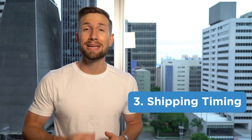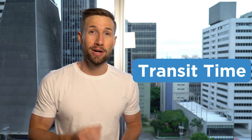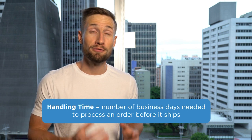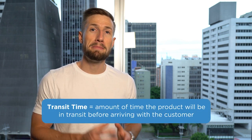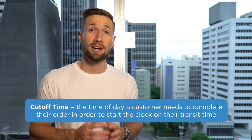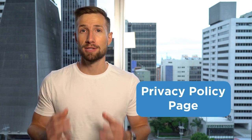Lastly, we have shipping timing — how long it takes to ship the product to your customer. You should include the handling time (days to process the order before it ships), the transit time (time in transit before it arrives with the customer), and the cutoff time (the time of day the customer needs to complete their order to start the clock on their transit time). That's our shipping page.